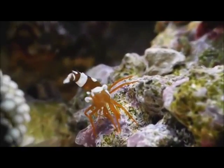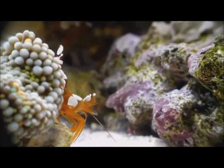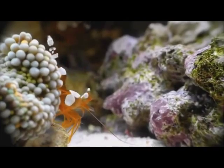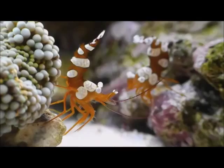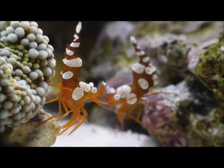Thor amboinensis are small shrimp that usually grow to a length of around 13mm. The body is an olive brown color with white patches surrounded by thin blue lines. The name 'sexy shrimp' comes from the shrimp's habit of carrying its abdomen curved upwards and shaking and swaying its abdomen while stationary or moving.